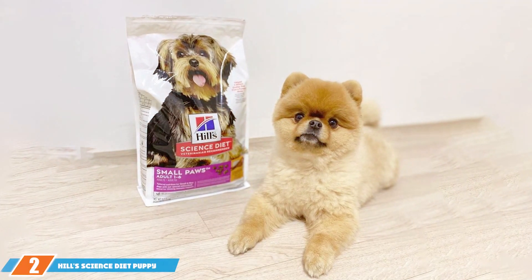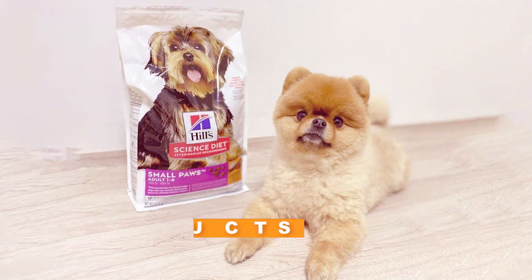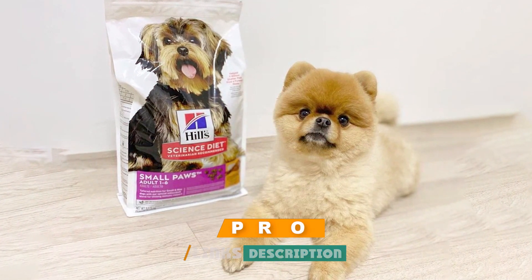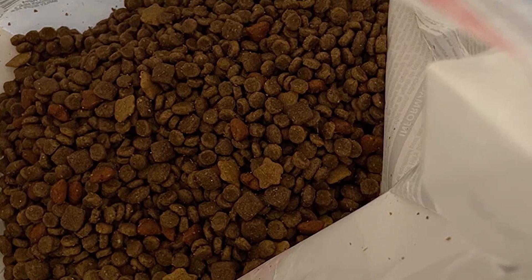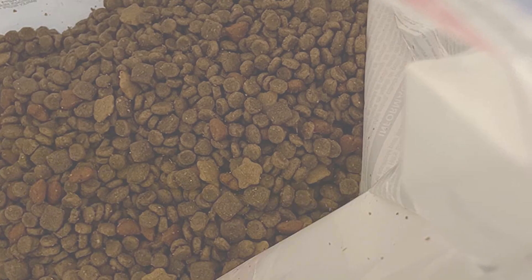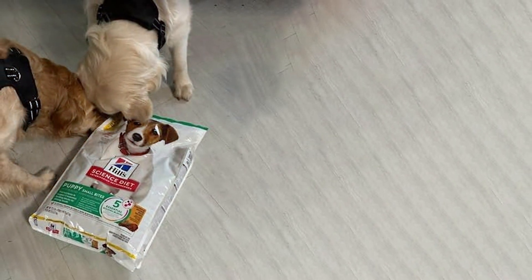At number 2, we have Hill's Science Diet Puppy Small Bites Chicken and Brown Rice Recipe. This is a meticulously designed food targeting the nutritional needs of puppies who prefer smaller kibble. This 4.5-pound bag combines deboned chicken with wholesome brown rice, delivering a balanced diet that supports brain, muscle, and skeletal development. The small bites are perfect for smaller breeds, making it easier for them to chew and digest their food.